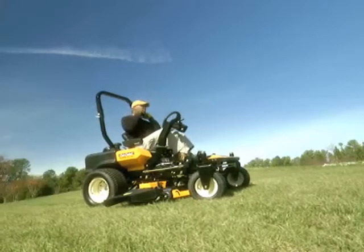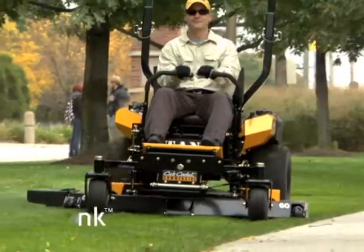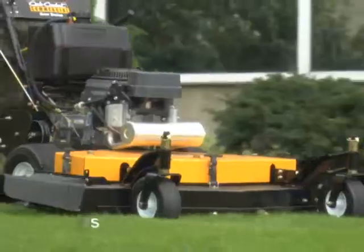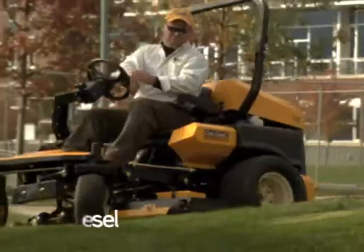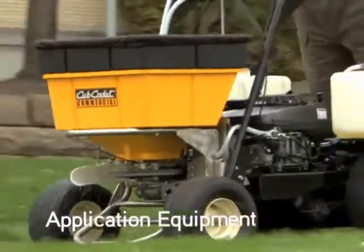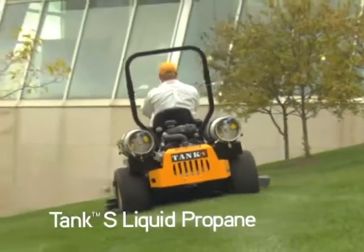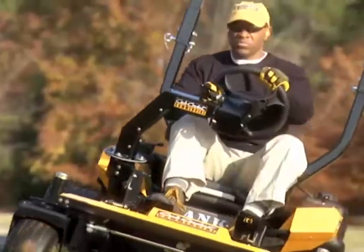You put a lot of yourself into your job. Cub Cadet Commercial Outdoor Power Equipment makes sure you get even more out of every day. Premium products, each designed to give you the best quality, innovation and performance. So it's easy to deliver perfect results, whether you have 100 clients or 100 acres. And that's why they call you a pro.